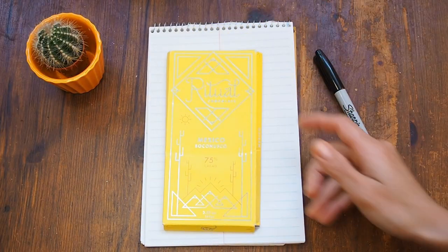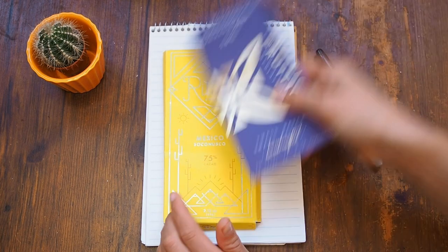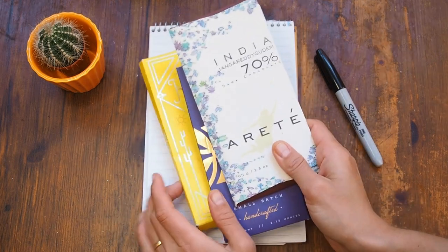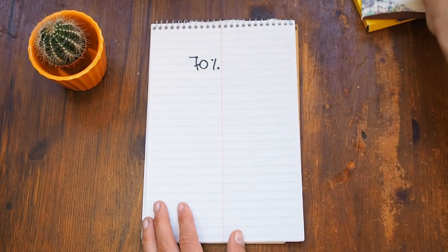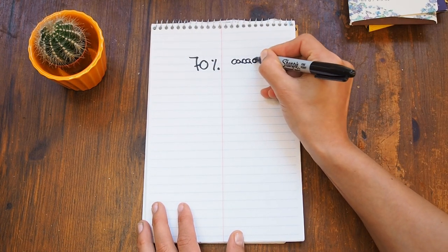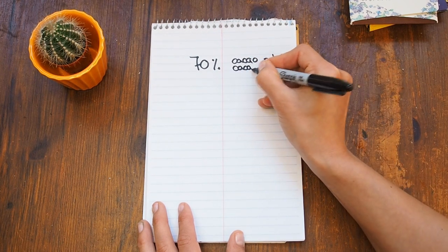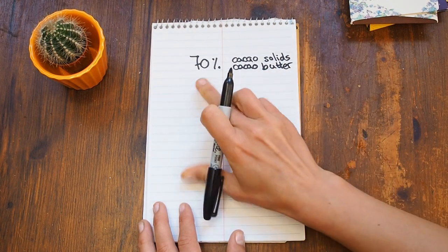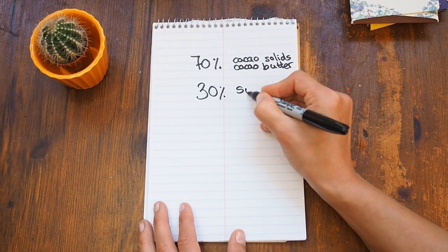Usually when you buy chocolate you will find something like 75% cacao, or 74% cacao, or 70%. But what does this actually mean? Those 70% mean that this is cacao solids and cacao butter, and the remaining 30% is sugar.